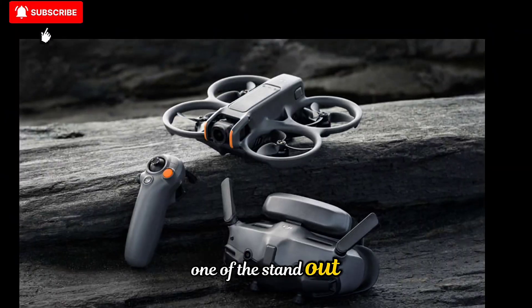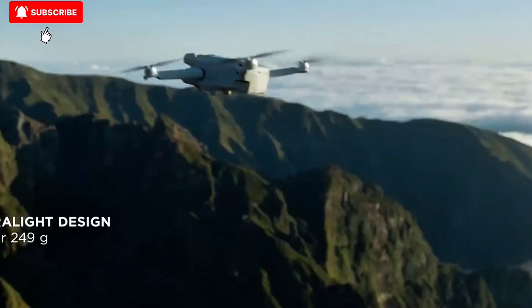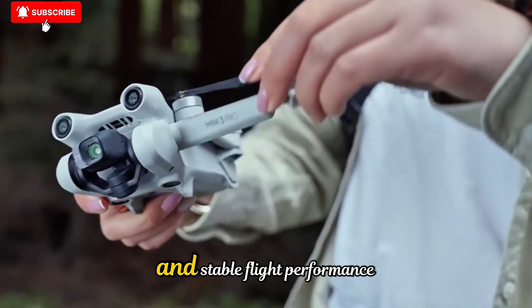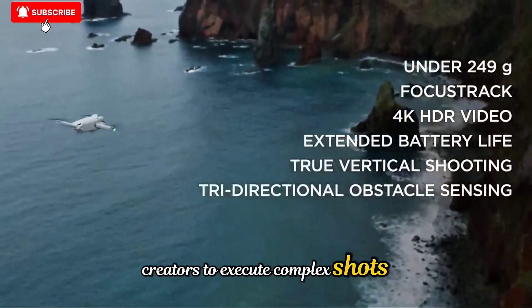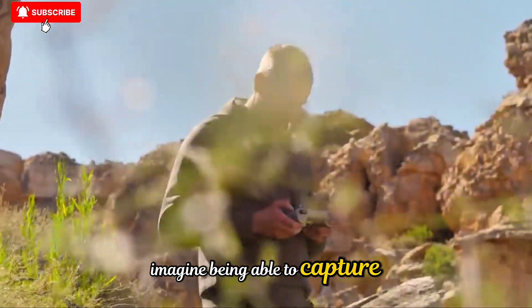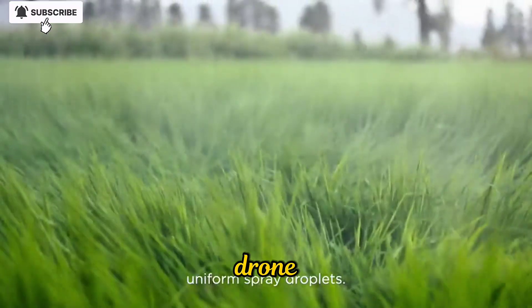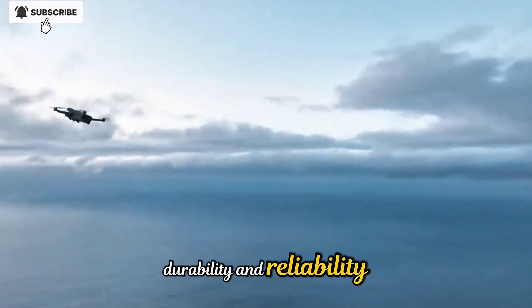For filmmakers and content creators, one of the standout advantages of the Neo2 is its ability to create cinematic shots with minimal setup. Gone are the days when you needed a full crew to get a breathtaking aerial reveal. With its AI-assisted flight modes, intelligent camera tracking, and stable flight performance, the Neo2 allows solo creators to execute complex shots that would have required expensive equipment just a few years ago. Imagine being able to capture smooth establishing shots over a waterfall, chase a car down a winding road, or create dynamic hyperlapses — all from a single compact drone.